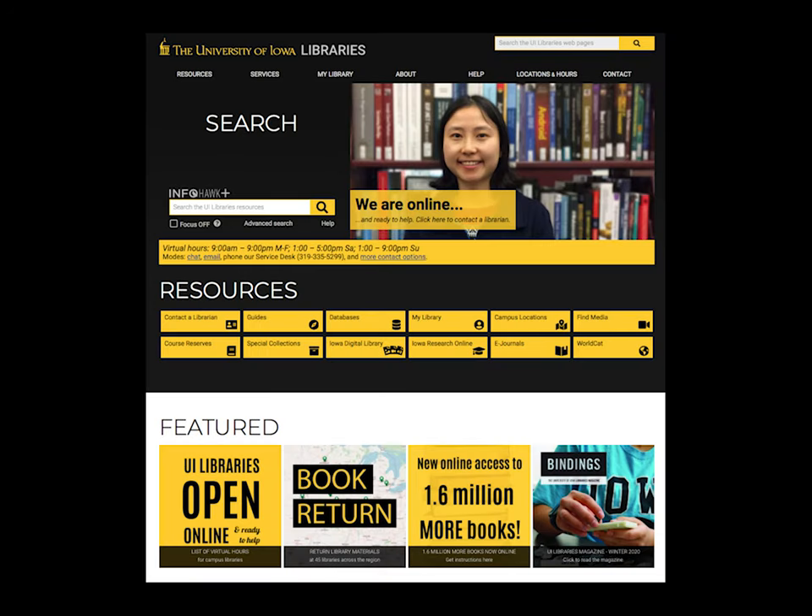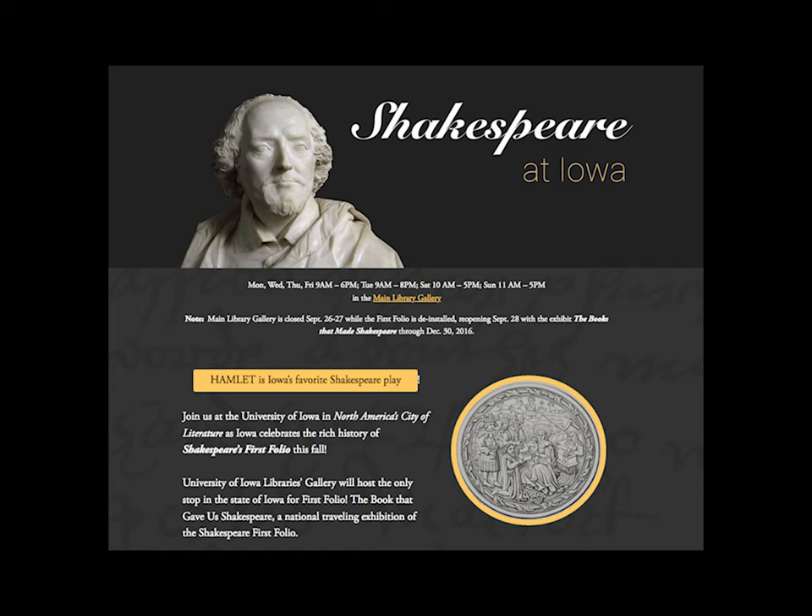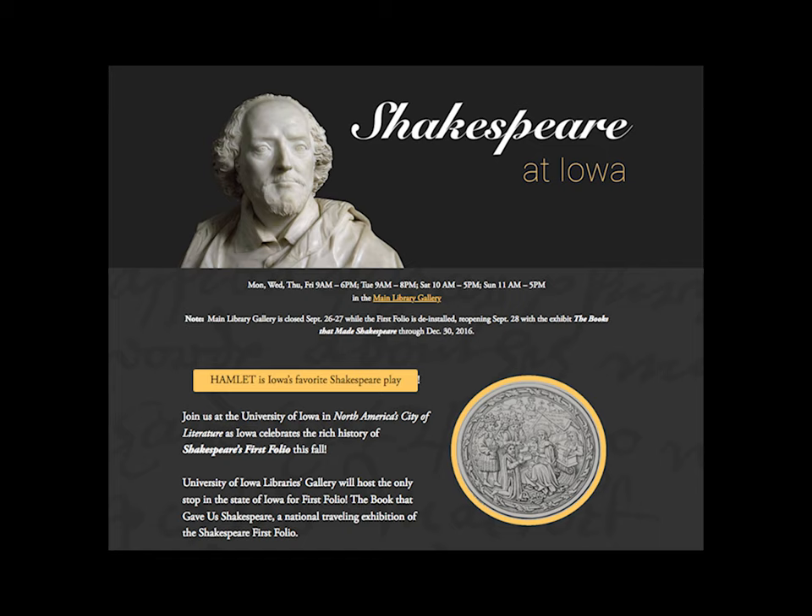For more information on what the libraries have to offer, be sure to check out our website. You'll be able to search our print and online collections using our search tool, InfoHawk Plus, get the latest news about library events and exhibits, and connect with a librarian if you need help.